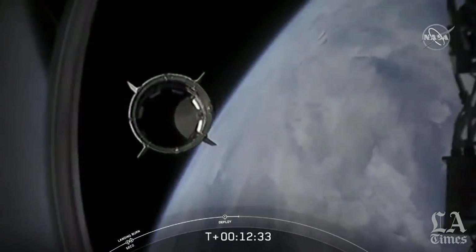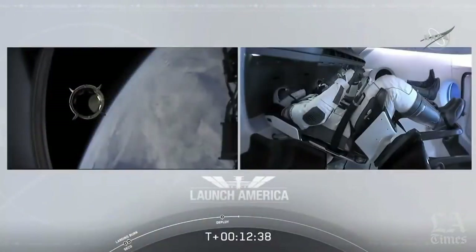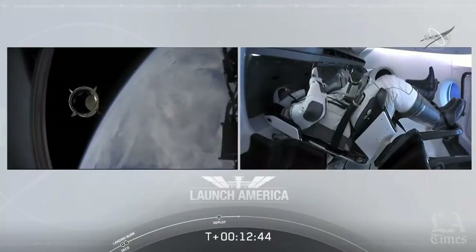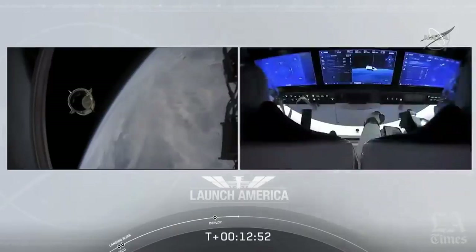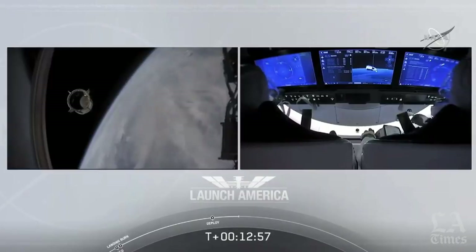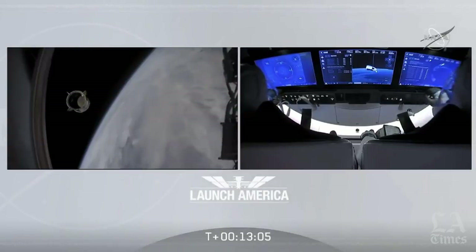Dragon SpaceX with that separation call. We have a few words from our Falcon 9 team. Bob, Doug, on behalf of the entire launch team, thanks for flying with Falcon 9 today. We hope you enjoyed the ride and wish you a great mission. Congratulations to you and the F9 team for the first human ride for Falcon 9 — it was incredible. Appreciate all the hard work, and thanks for the great ride to space.